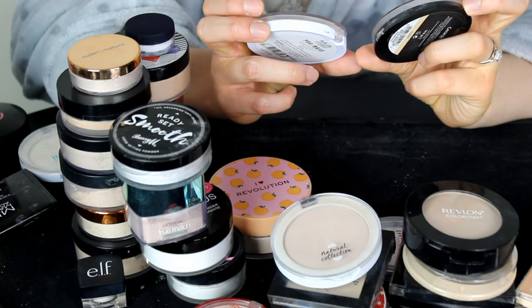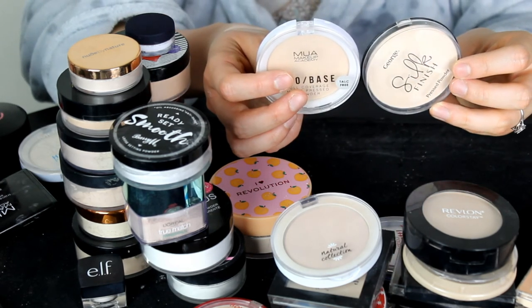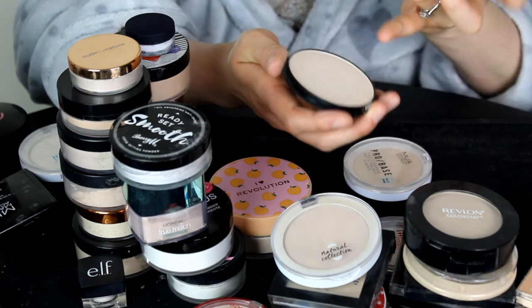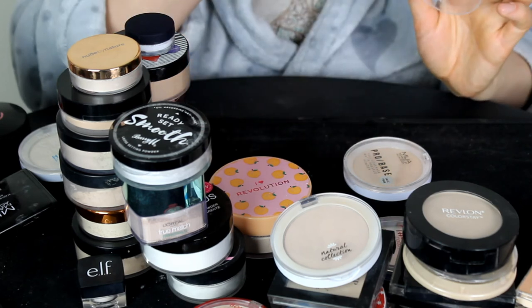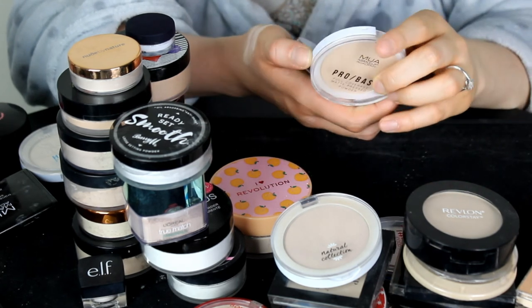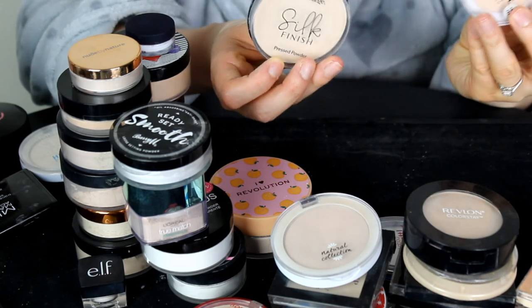Last but not least, I have the MUA Pro Base Powder in shade Light and the George Silk Finish Press Powder in shade 1-1-0. I generally like both of these. The George one is quite creamy, doesn't smell off, and is ridiculously affordable — I think it's about £2.50. I like to use it with my MUA foundation and concealer. I'm going to keep both of these.